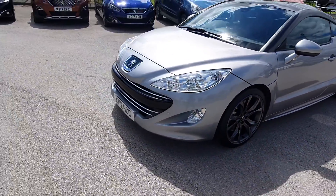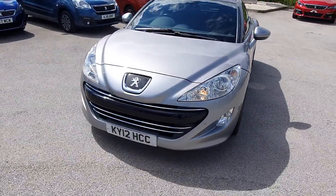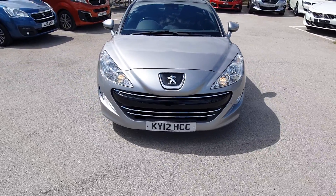Coming round to the front, there are also front parking sensors as well and a little bit of chrome which makes it look really nice.